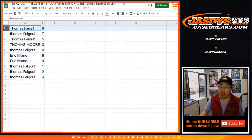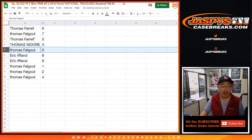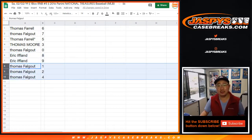So Thomas Farrell with 6, Thomas Falgao with 7, Thomas Farrell last spot Mojo with 5, Thomas Moore with 3, Thomas Falgao with 0, Eric with 8 and 9, and Thomas Falgao you have the rest: 1, 2, and 4.